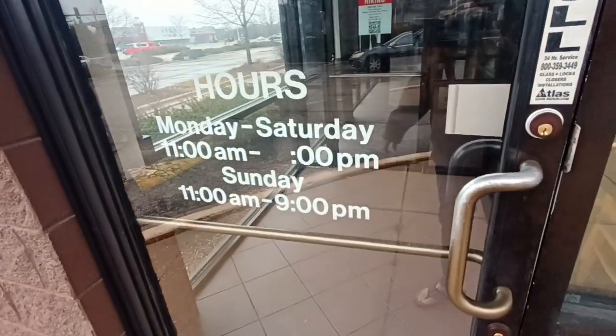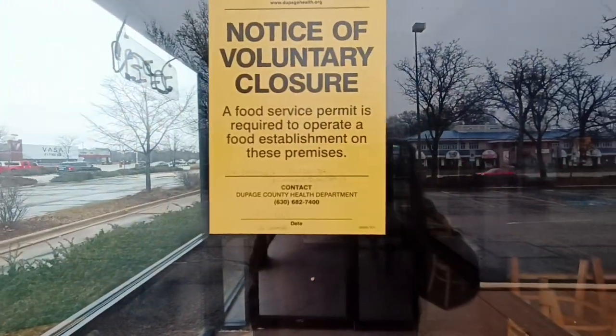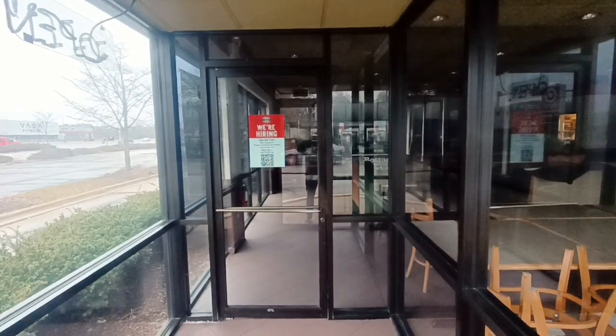I did one in Elgin, I did one down in Bolingbrook — which is now a Cosmic, that new concept that McDonald's came up with.